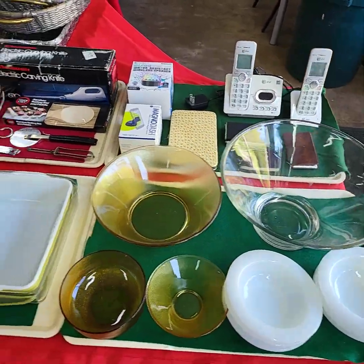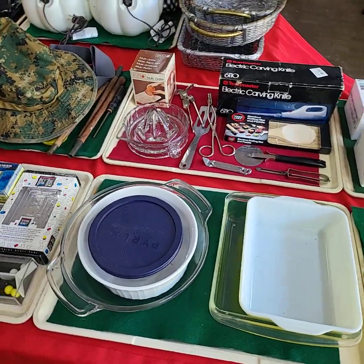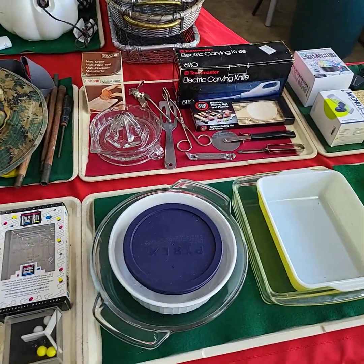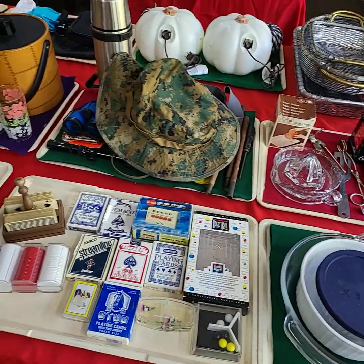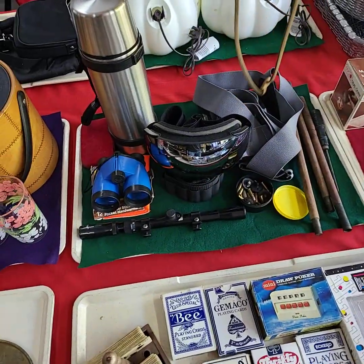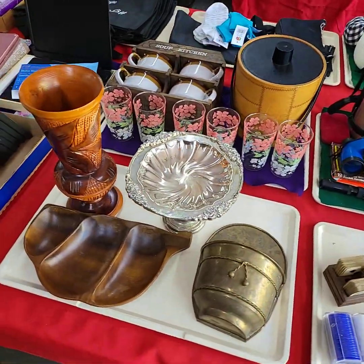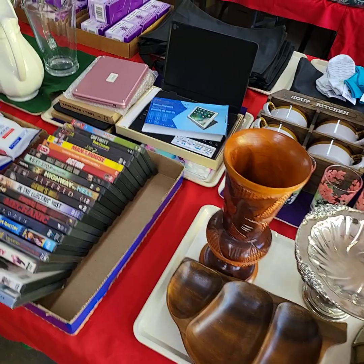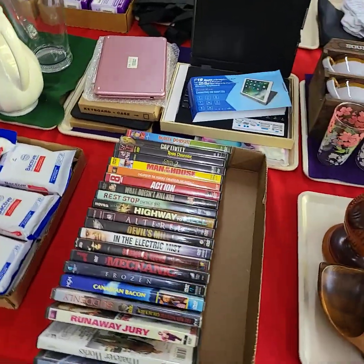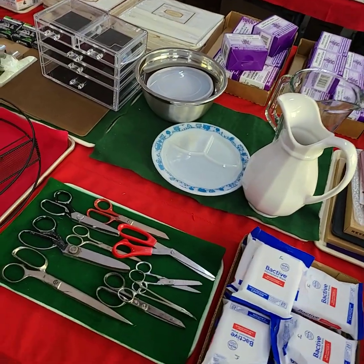Hello everybody, this is the video preview for our YouTube Live Auction Thursday, May 11th. I'm going to run through and give you a quick video preview of all the goodies we're going to have out for bid. If you need additional photos or anything like that, just let us know.